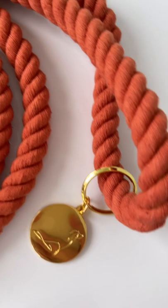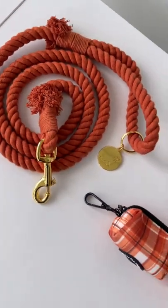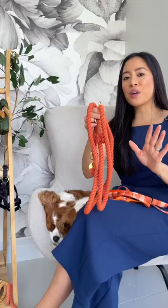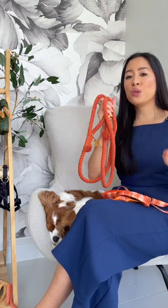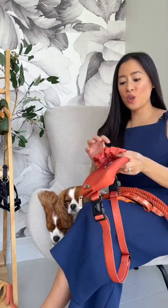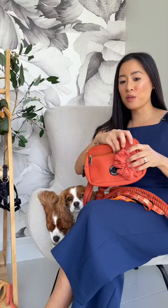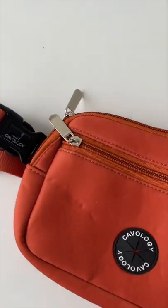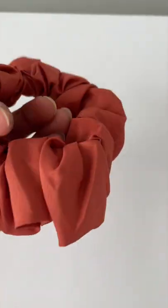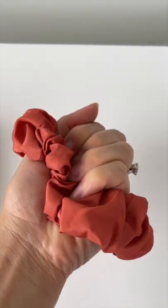You also have the rope leash bundle — this is the Pumpkin Spice rope leash, and it is the perfect burnt orange color for fall. It has gold hardware, it's super luxe and super beautiful. If you're a fan of Pumpkin Spice everything, you need this set. But wait, there's more — Pumpkin Spice is also available in our dog mom bag fanny pack, and we also have the matching scrunchie. So if you love anything orange, we have all of this for you. These items are available individually or in bundles.